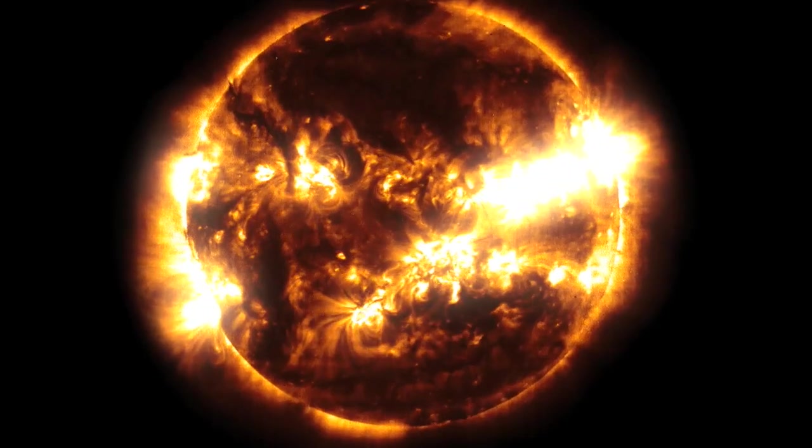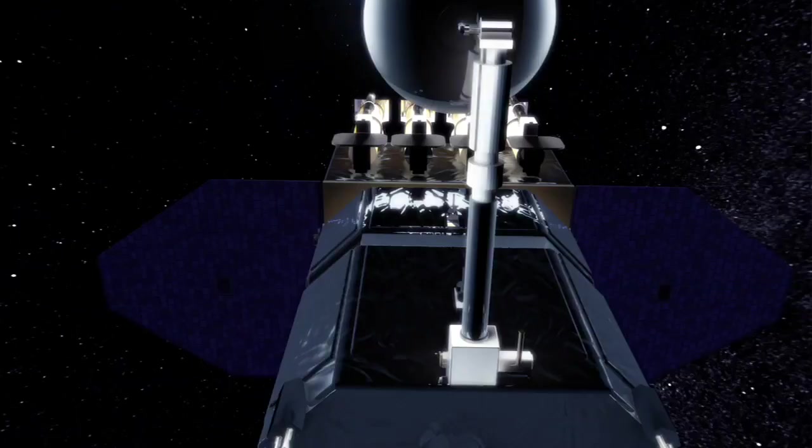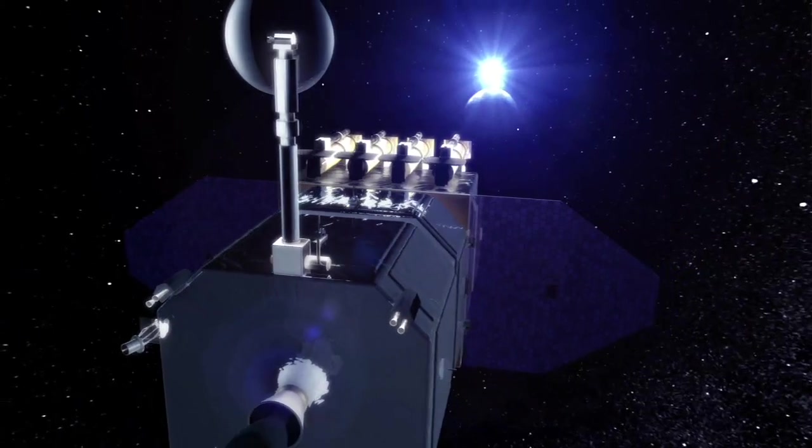The Sun is our real true astrophysical laboratory. If we understand what's going on on the Sun, we can turn and look outwards to every other star and transfer that knowledge to those other stars.